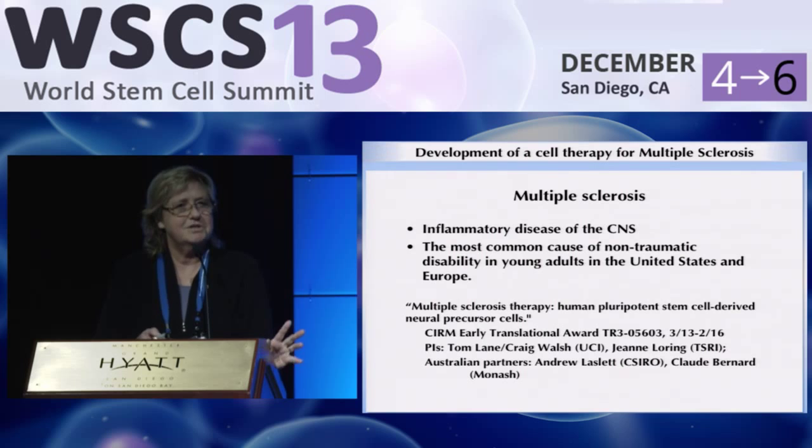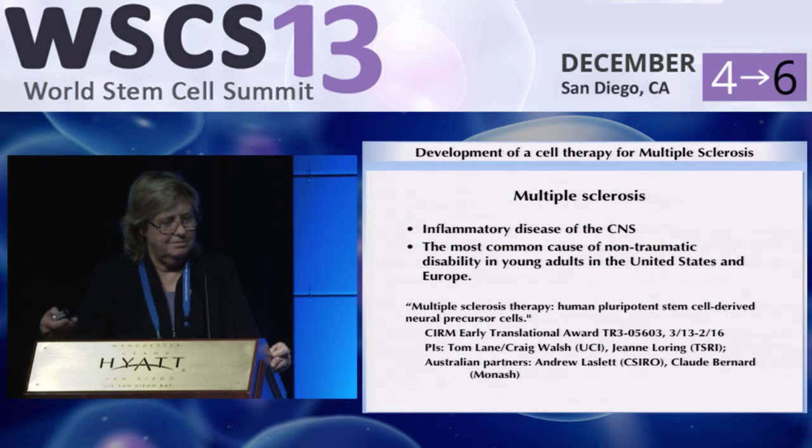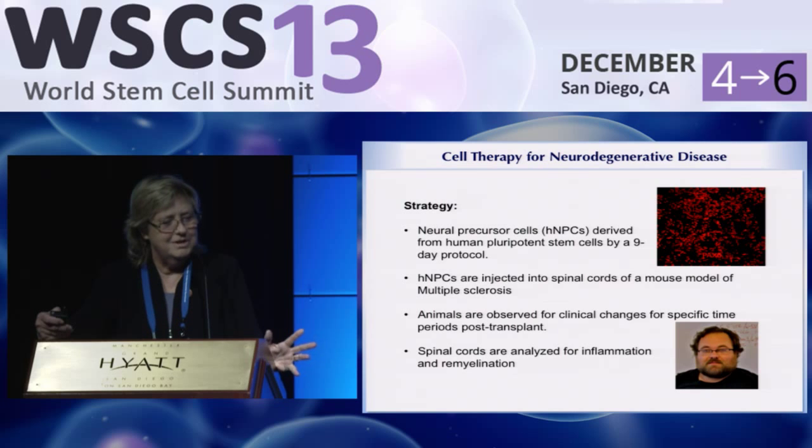I want to show you how we can integrate all of this. We have a project on multiple sclerosis — a cell therapy collaboration with a group at UC Irvine and a group in Australia, funded by CIRM as a translational award. Ron Coleman, my graduate student, is working on this. We discovered that if we make neural precursor cells and transplant them into a mouse model with multiple sclerosis-like characteristics, then watch those mice and analyze them, remarkable things happen.